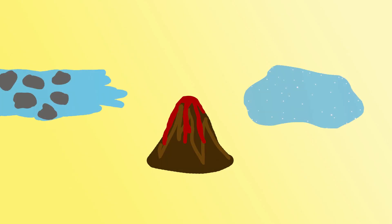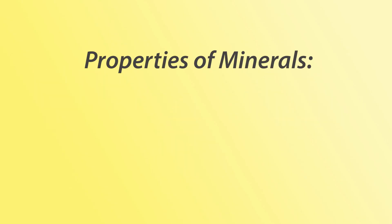So last time we focused on how minerals form. Now for the next few videos we're going to look at some of the fantastic properties that different minerals have. We're starting with hardness, a pretty straightforward one.